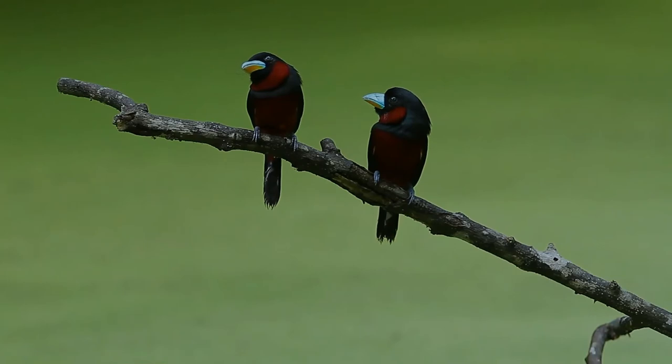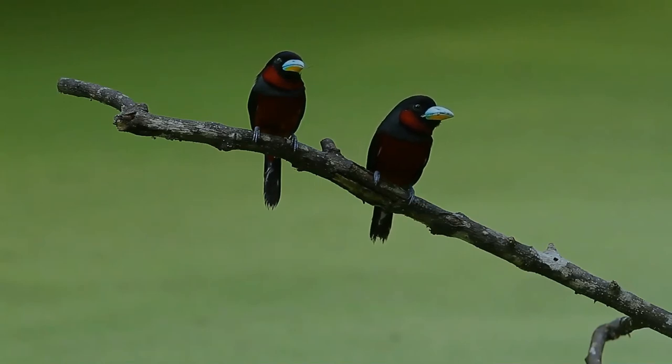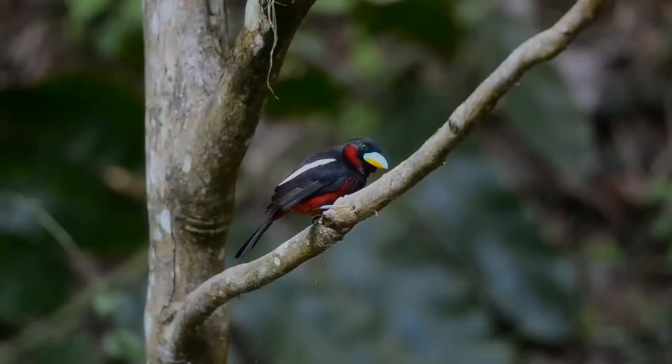Nests are built by both sexes, usually taking around 11 days to build, but sometimes taking up to 49 days. They are ragged, bag-shaped or pear-shaped structures, made out of tightly woven grasses, vines, sticks, bark, leaves, creepers, rootlets, vegetable fibers, pieces of moss, and fungal hyphae. The inside is usually lined, and the base is covered with soft material such as green leaves. The side entrance has a roof made of grass or fibers.